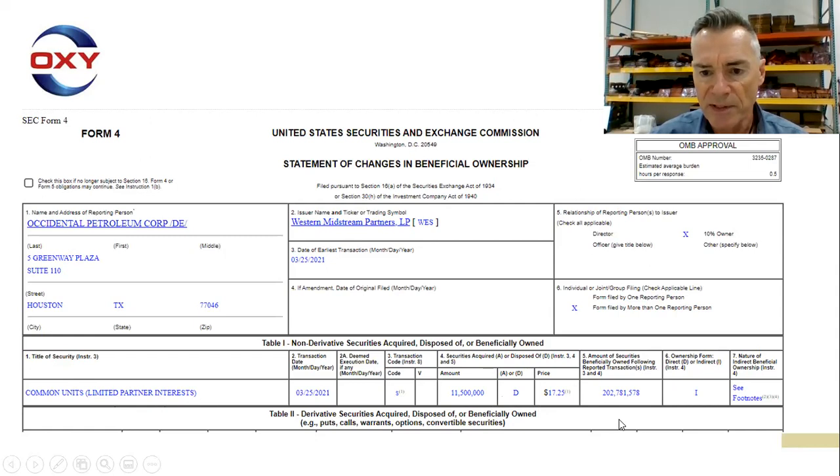The amount of securities beneficially owned following the reported transaction remains 202,781,578. The date of the transaction was March 25th, just a few days ago. And the relationship to the reporting issuer is listed as a director and 10% owner.